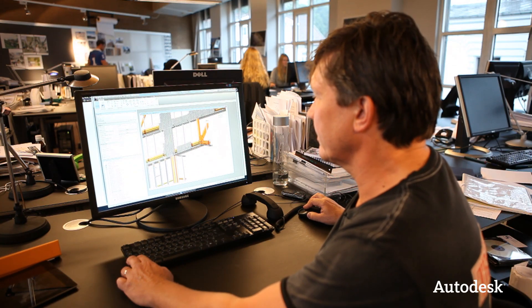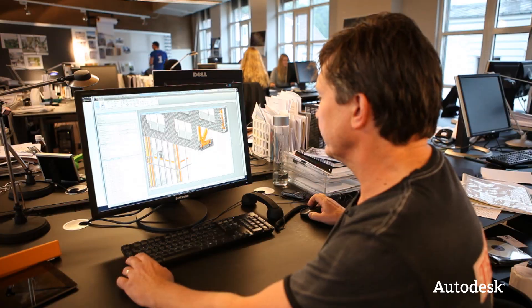Autodesk Revit was involved during the whole process. Revit did the job perfectly — it's a whole new way to communicate. It's exciting to be a part of this type of project. Revit did the project.